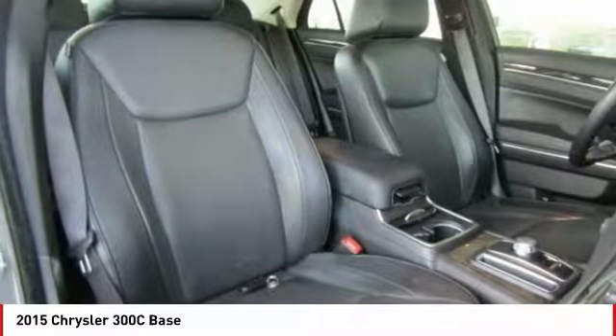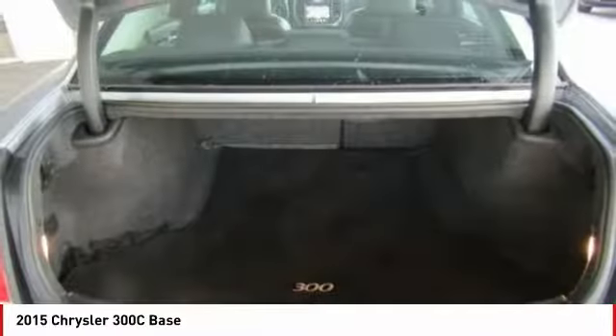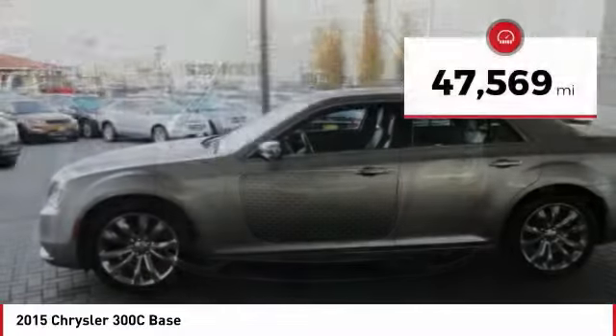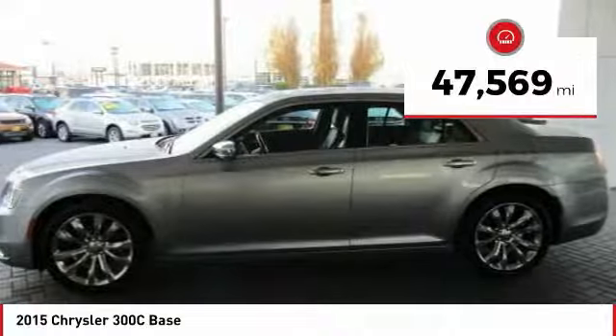It's smooth, luxurious, quiet, comfortable, and everything a top-ended American four-door sedan should be. And is priced below $20,000. This vehicle has less than 50,000 miles.